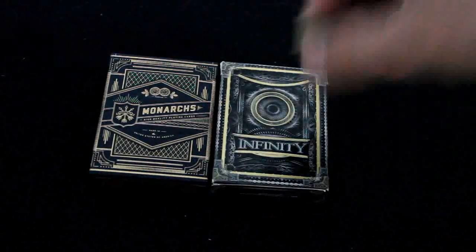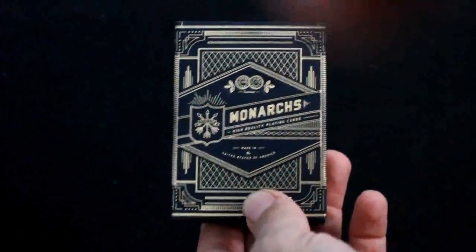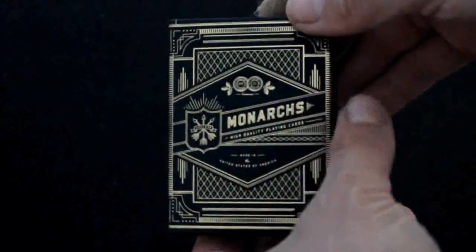Monarchs vs. The Infinity. Let's start off with the Monarchs and this nice box - I'm just going to go with the original blue one. Lots of embossing, it says Monarchs on it. Lots of details, very nice embossed back design, custom seal, and just all sorts of nice stuff all over the box.